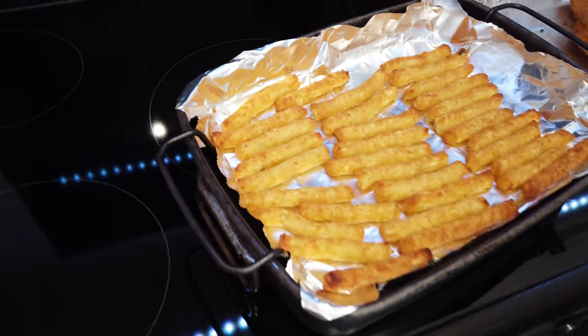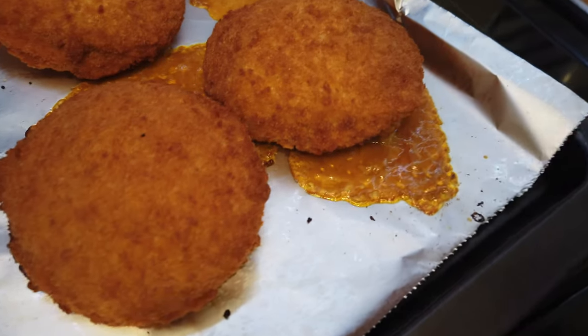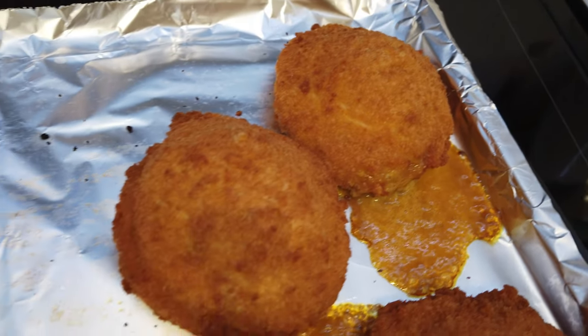Okay, we're back — let's have a look. The fries look nice and golden. We have a couple of the Kievs in here — one has burst open a bit and the curry sauce is coming out. It smells really nice!